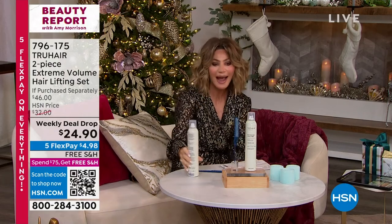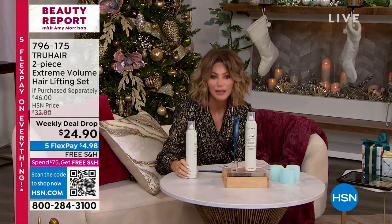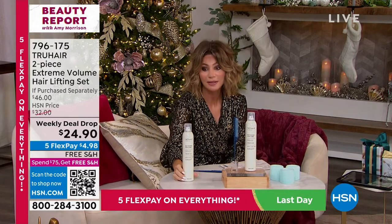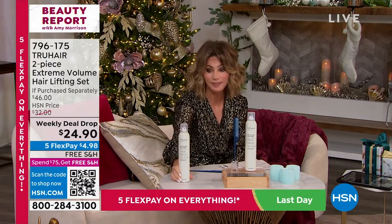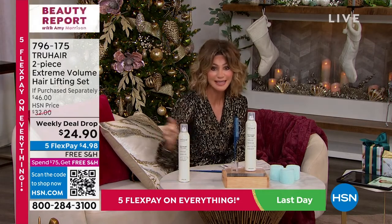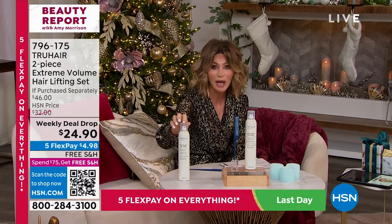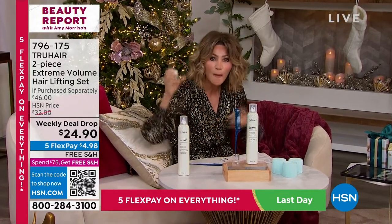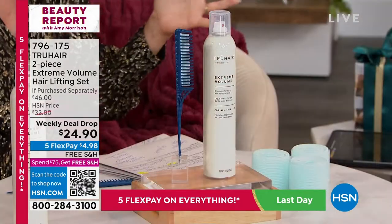Tonight we're going to give it to you. We have the best hairspray. You know who told me about this hairspray? My BFF, Colleen Lopez. She always has this in her beauty bag. This is our weekly deal drop, so you have until the rest of the week or while quantities last to get this deal. This is a supersized amazing hairspray that's not only buildable but also plumps up the hair to give you great volume.